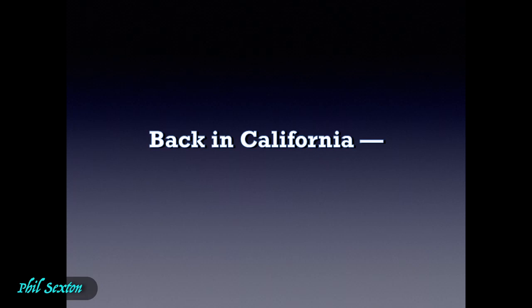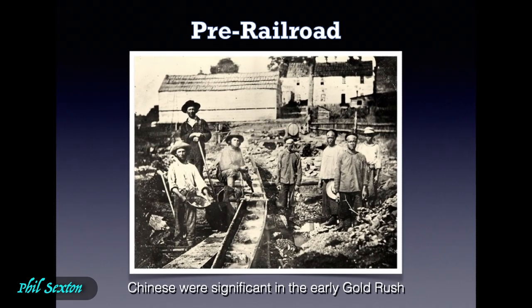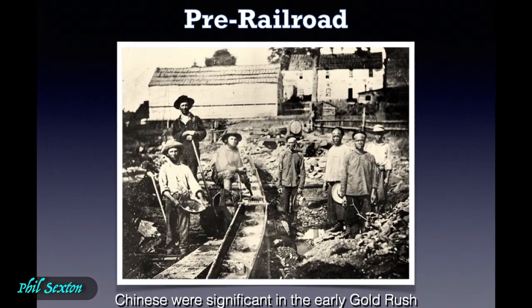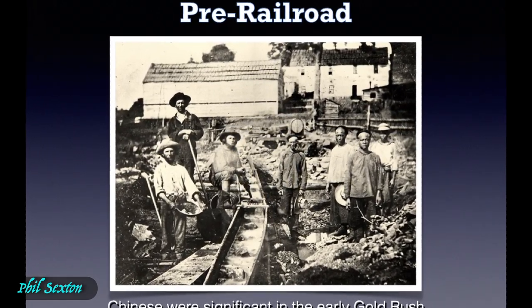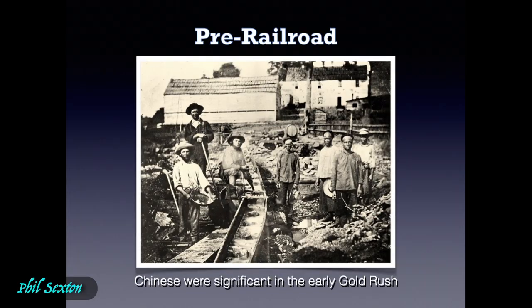Back in California, pre-railroad, Chinese were a significant force. Hundreds of thousands fled the Taiping Rebellion and the Opium War — they went all over the Pacific Rim to earn money to send back to their families. There were a lot of Chinese. You're probably familiar with this famous photo showing Chinese miners working a sluice box in Auburn Ravine in 1851.